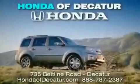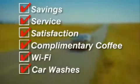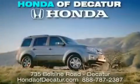It's easier at Honda Updicator — saving, service, and satisfaction. Complimentary coffee, Wi-Fi, and car washes. Schedule your test drive today. Honda Updicator, on the Beltline — it's easier here.